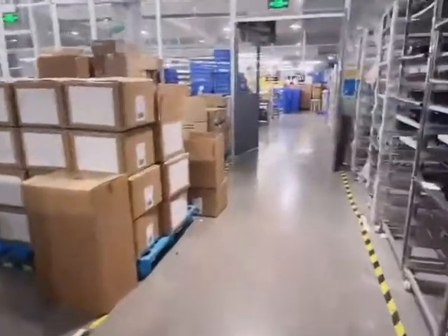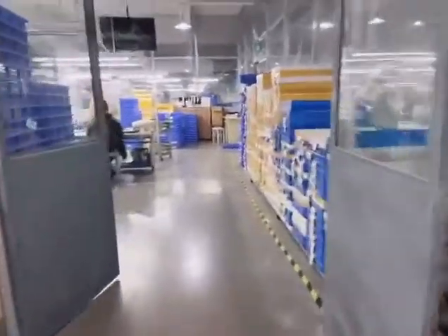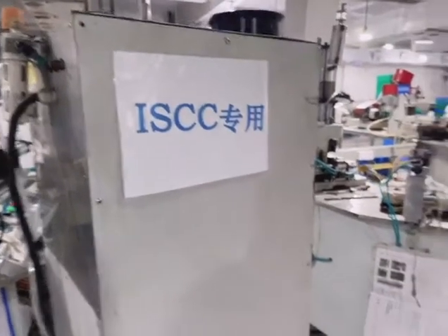Now we go to the third workshop for the finished items, also for the acetate production line. This line is just for the bio project — the bio acetate collection.